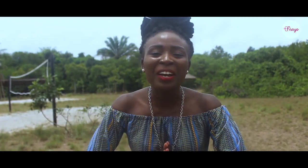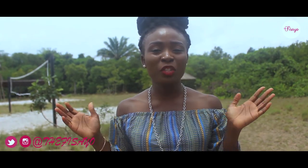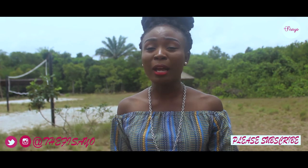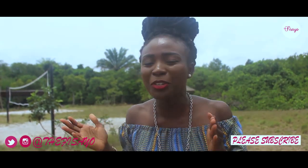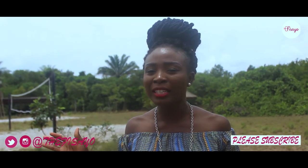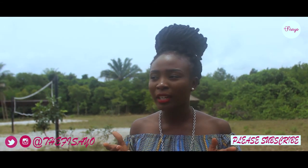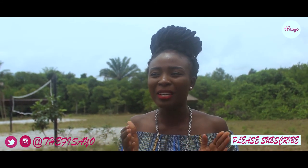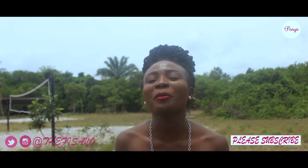Welcome back to my channel. I am Fisayo, a Nigerian Lifestyle Travel Vlogger. Right now I am at Leki Conservation Centre trying to make an awesome video for you guys. I told myself, why not do a video telling you guys 5 things — or more than 5 things — you can do here when you come or are planning on coming. So here we go and I hope you enjoy it.